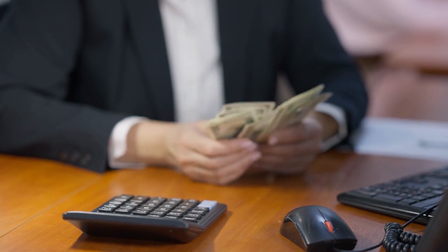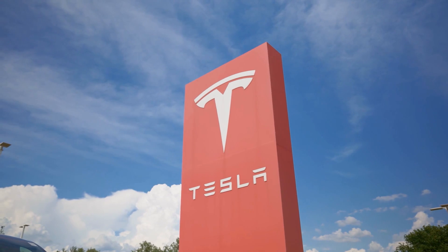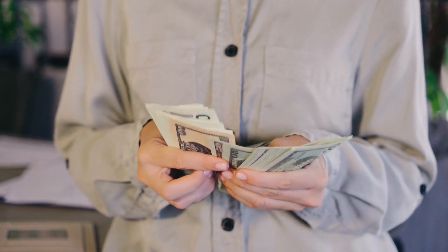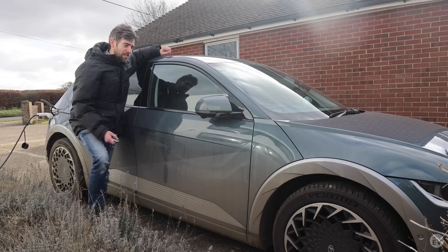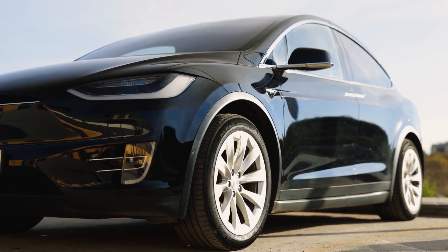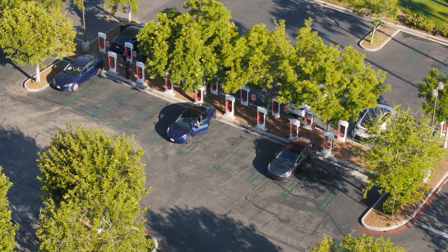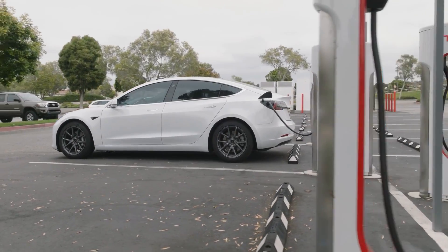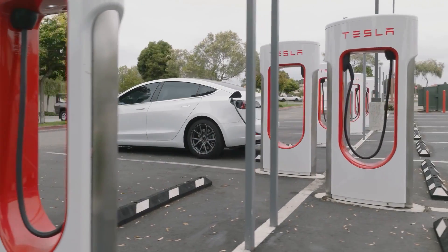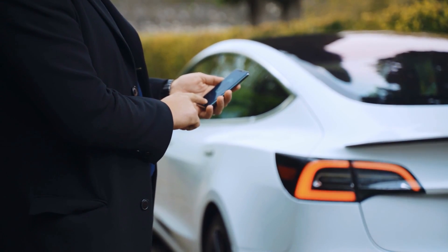If a pack is bricked from sitting empty, most warranties won't cover it — automakers see it as owner neglect. That leaves you with a repair bill anywhere from $8,000 to $18,000. There are stories of owners coming back from vacation to find their car completely dead because they left it unplugged at 0%. The better habit is simple: for everyday driving, keep your charge level somewhere in the middle. If storing the car for more than a few days, leave it around 40–60% — what engineers call the rest zone.